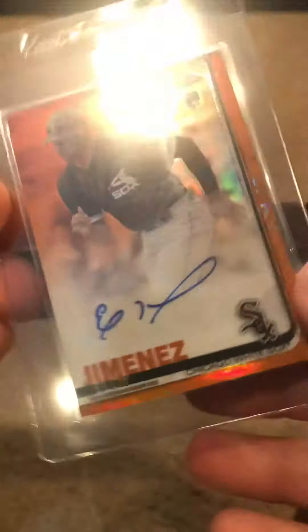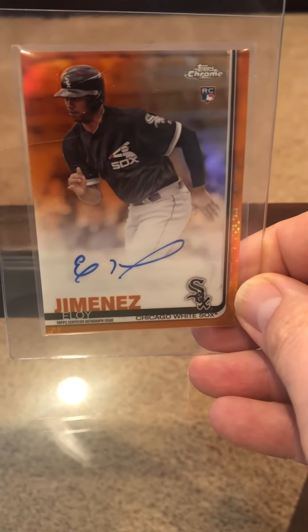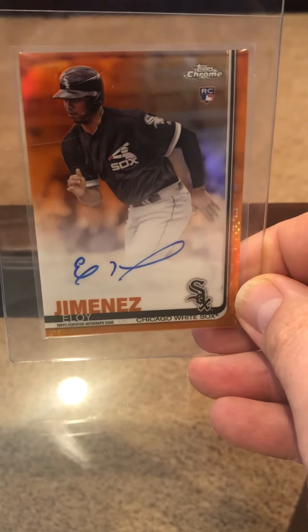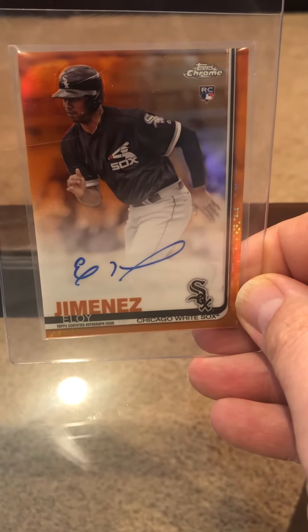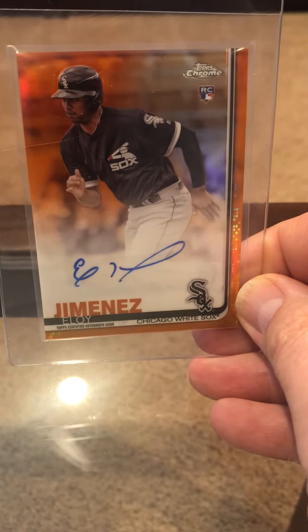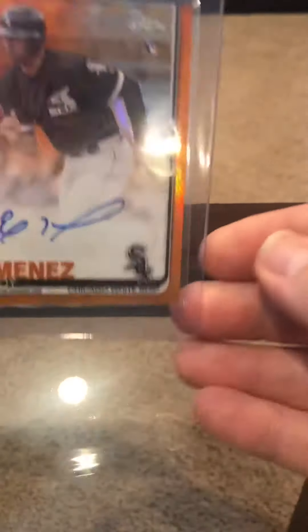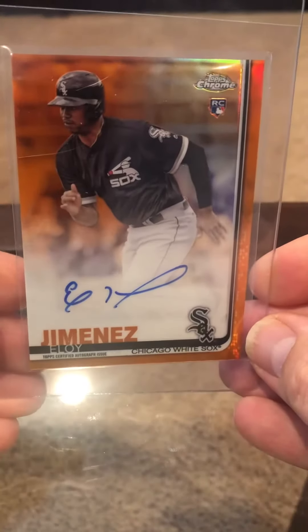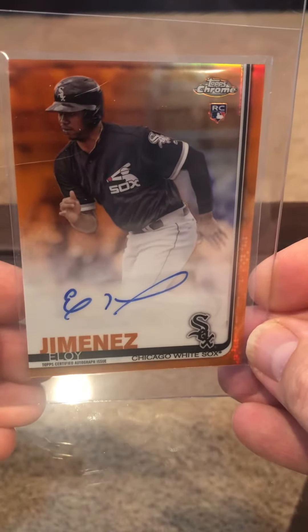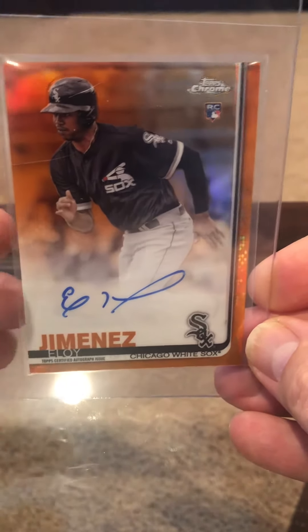We'll start with this Eloy Jimenez from Topps Chrome. I paid for a set break — I think it was 50 boxes or something — and I got this. It's out of 25. I obviously want the 10 on this gorgeous card. I think he's going to be a good player. So we'll go ahead and send that in.